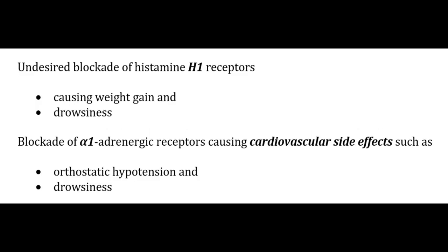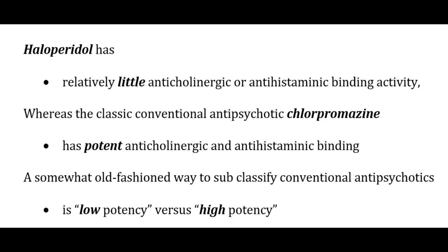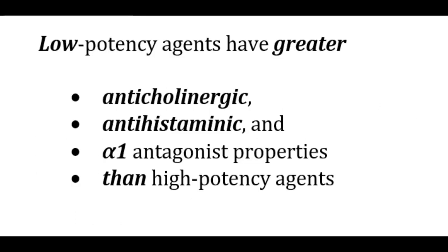Haloperidol has relatively little anticholinergic or antihistaminic binding activity, whereas chlorpromazine has potent anticholinergic and antihistaminic binding activity. A somewhat old-fashioned way to subclassify conventional antipsychotics is low potency versus high potency. The low potency agents have greater anticholinergic, antihistaminic, and alpha-1 antagonistic properties than the high potency ones.